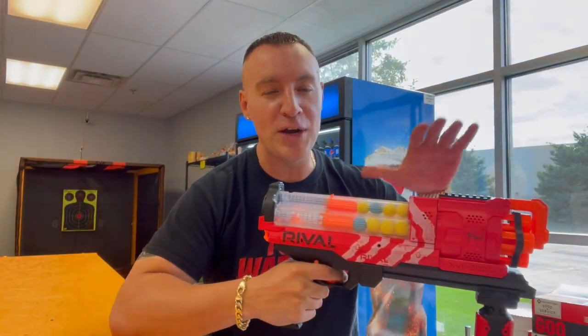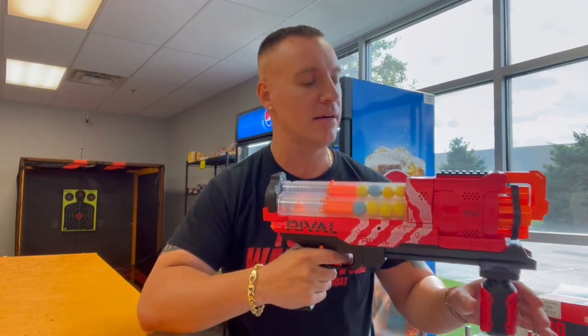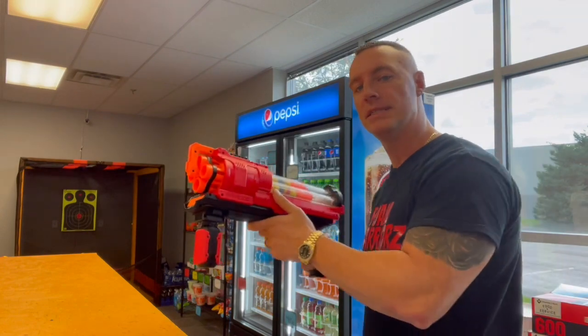The Nerf Rival Artemis holds 30 rounds. I don't have a full 30 in, but I've got a good amount of ammo — some of the new AccuRounds and the regular Rival rounds. Let's fire this thing and see how it goes. First we're going to go for the chest, and then we're going to go for the money shot. Let's see how accurate the Artemis is.